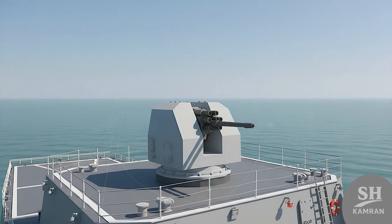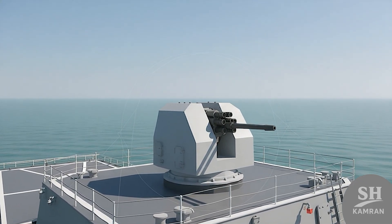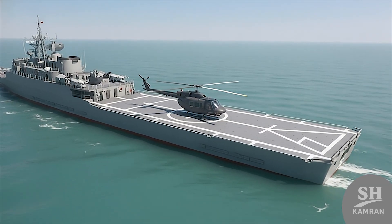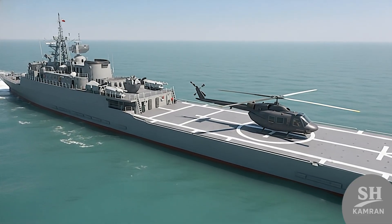Recently, a close-in weapon system called Kamand was tested on Jamaron. This system resembles the American Phalanx and uses a high-speed rotary gun. Its job is to destroy cruise missiles that get too close to the ship. This is the vital last line of defense for survival in war.